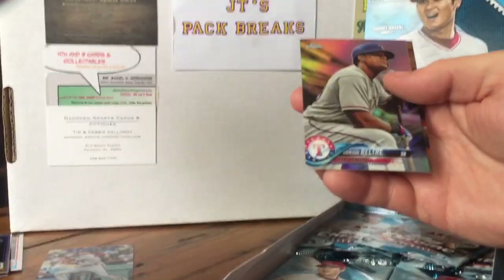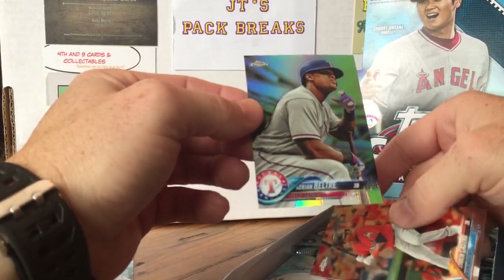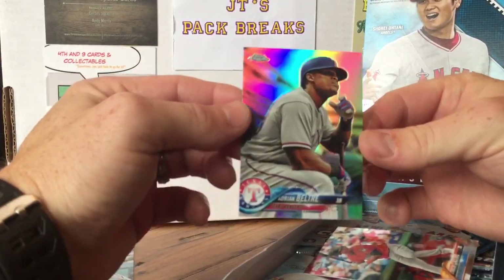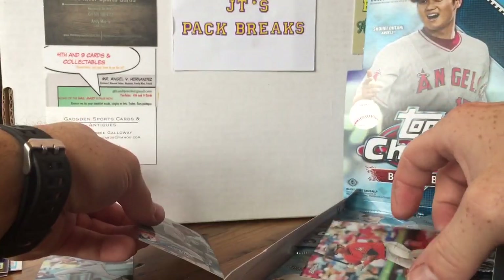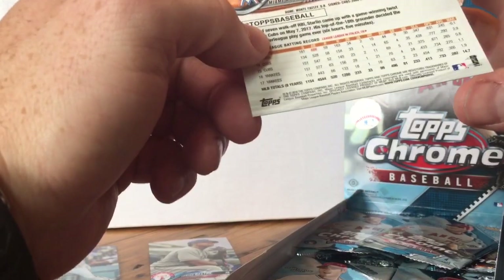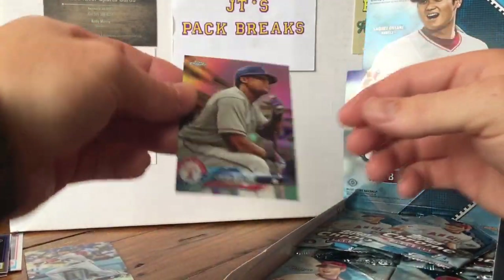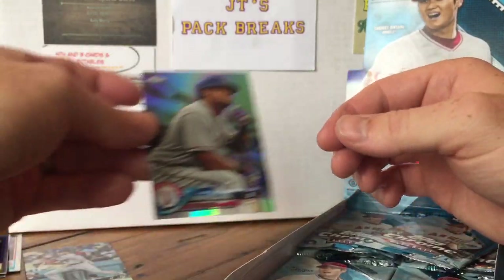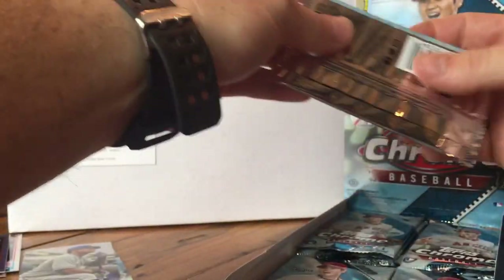Buster Posey, Cody Bellinger — is that a granite refractor? Eric Thames. Andrew Stevenson, Garrett Cooper. There's an Adrian Beltre — now that's a refractor. That's really cool. I don't know if that's a short print. Code 61 at the bottom — nope, it's not a short print. It just looks like a really cool photo variation or something. It's neat. So that's a refractor.